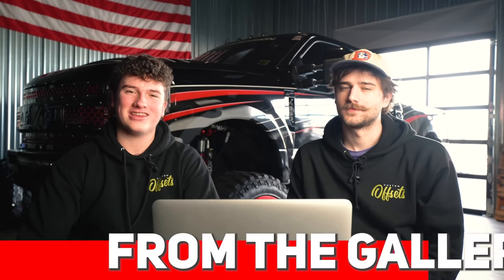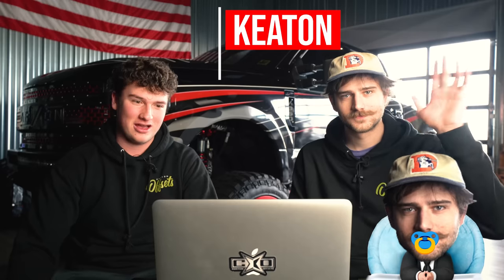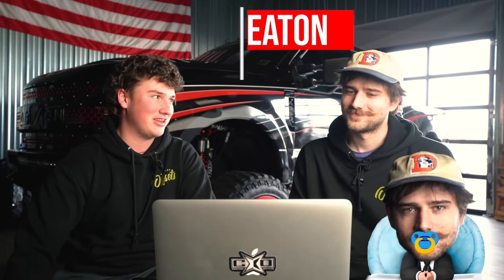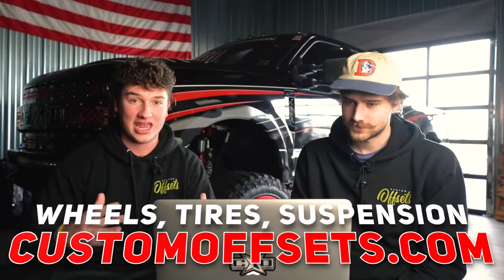What's going on guys? Biggs from Custom Offsets. Today we have a FTG for you guys. I brought Keaton, my boss, along. Let's get into it. If you guys need wheels, tires, and suspension, go over to customoffsets.com and pick yourself up literally anything you need for a full build. Let's get into it.